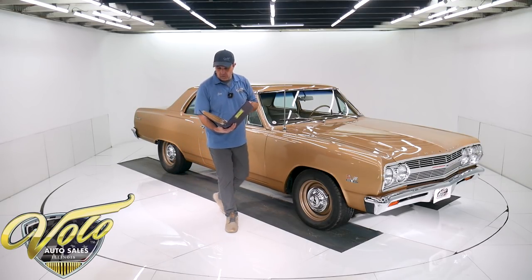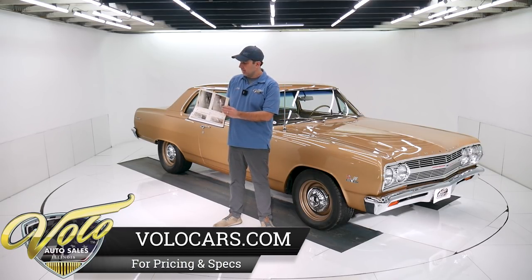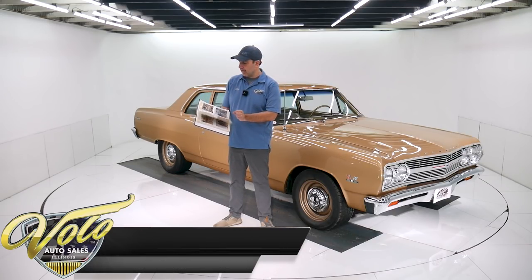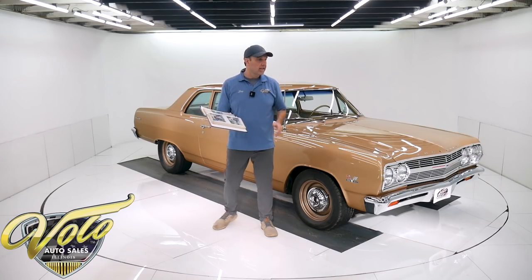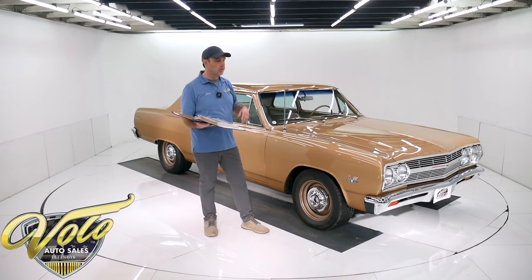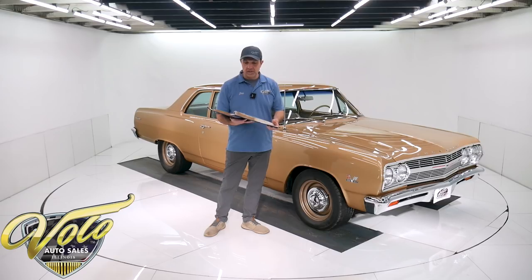Let me tell you what, they did a complete restoration. I have the photo album — before, during and after. This thing was on a rotisserie, down to a bare shell, and really restored every little detail. I just looked up under the dash and it's all brand new. Every component, you name it, it's restored.